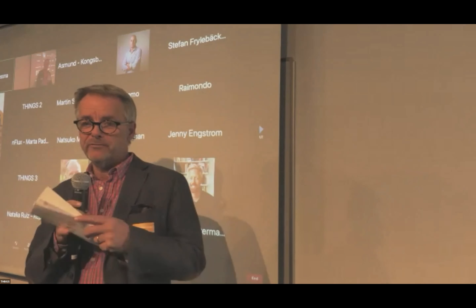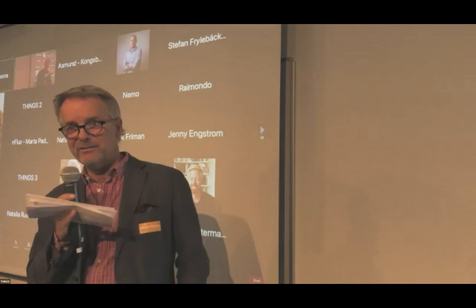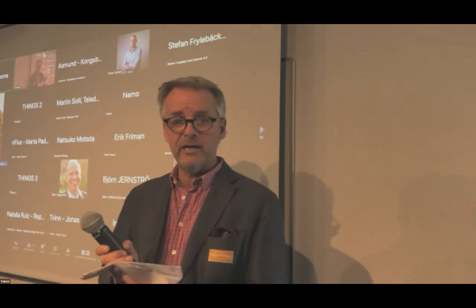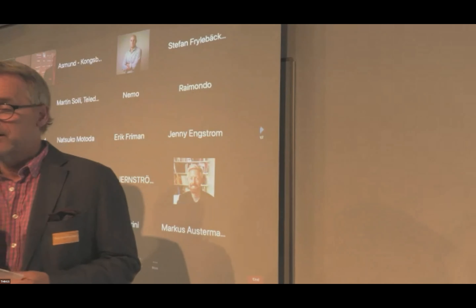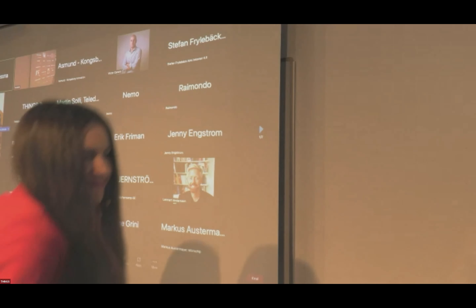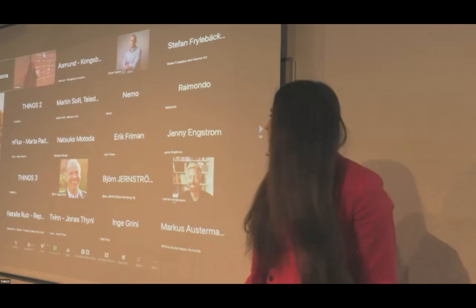Without any further ado, we finally have our speaker. Welcome Alina from Imagimob! Everything is marked and looks okay — let's see how it works live and see your slides.